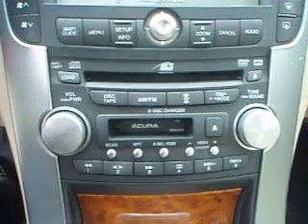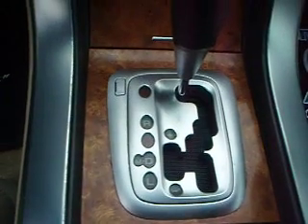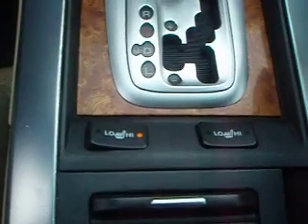It has a 6-disc in-dash CD changer, sport shifter, heated leather seats, and a power sunroof.